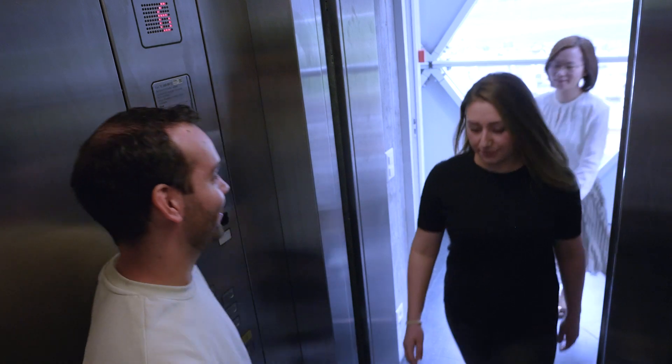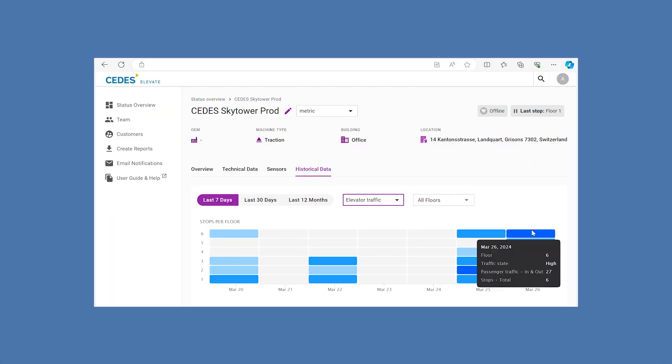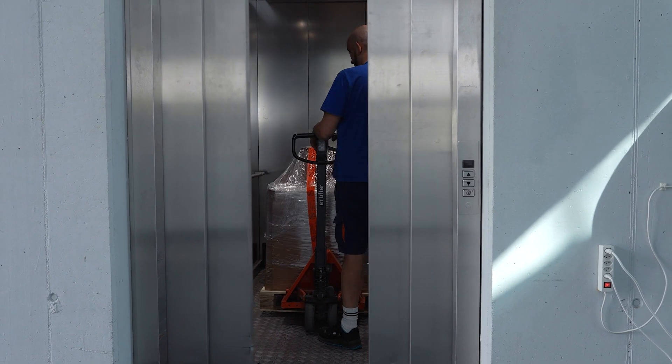Data collected by the Sigurd Smart System is processed into clear visualizations that provide information on what's going on with the elevator. For example, how many people go in and out on every floor, or what they are carrying that might cause door vibration and rollbacks, like the heavy load shown here.